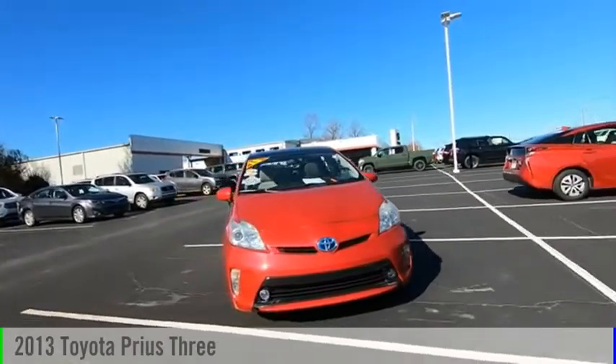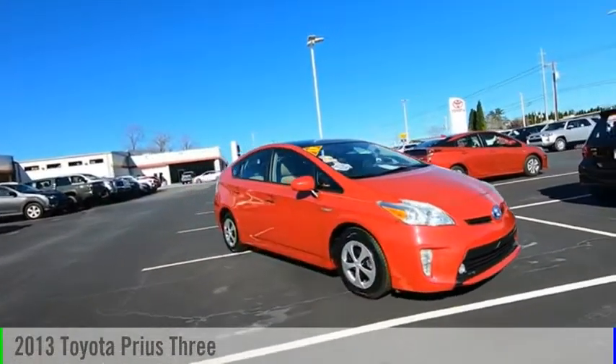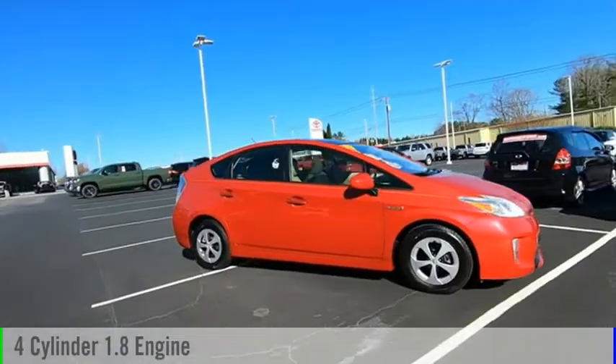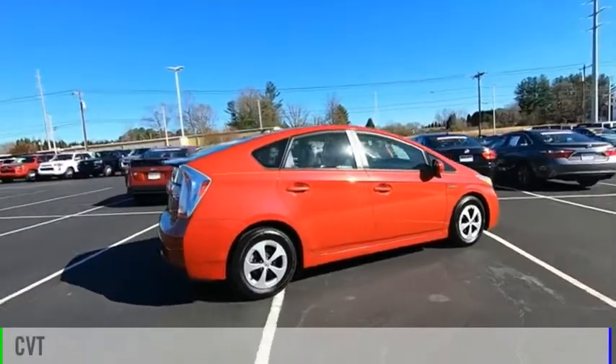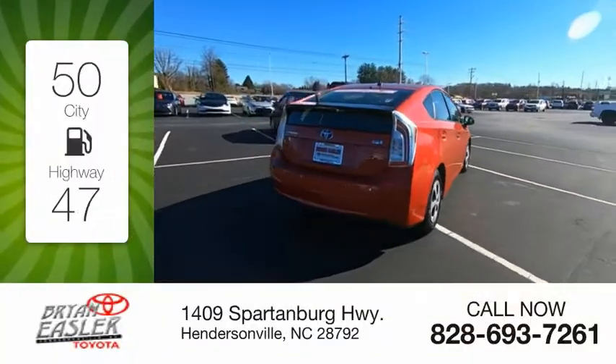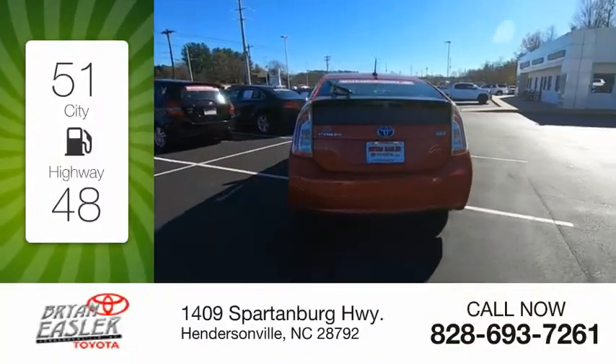Come test drive the 2013 Prius. This vehicle is powered by a four-cylinder 1.8 liter engine and comes with a continuously variable transmission. Great fuel efficiency saves you money by requiring fewer trips to the gas station.